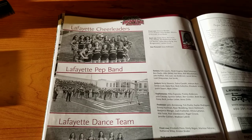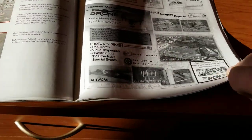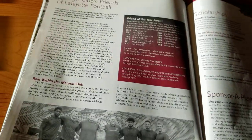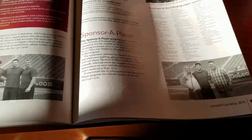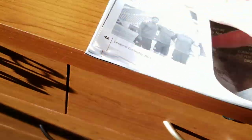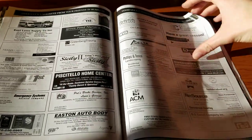Lafayette cheerleaders, Lafayette pep band, Lafayette dance team. And here's your ads, friends of Lafayette football, scholarships, sponsoring a player. I'm skipping pages again, I think. This page is just all ads.